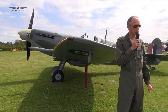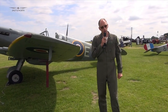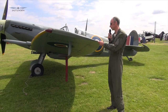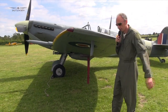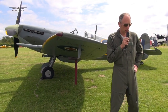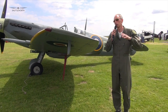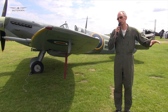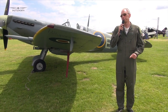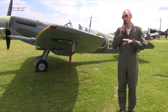Have I ever found myself in a tight spot in a Spitfire? Not yet, touch wood. There have been some interesting moments — I did my first Duxford Balbo last year, with 17 other Spitfires around me. That was interesting, but all very middle-of-the-envelope stuff.